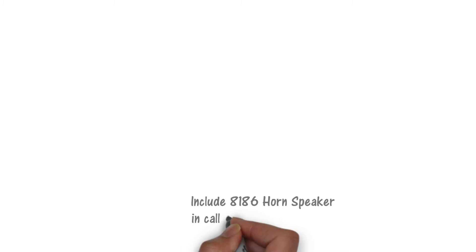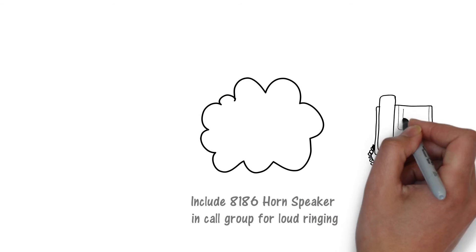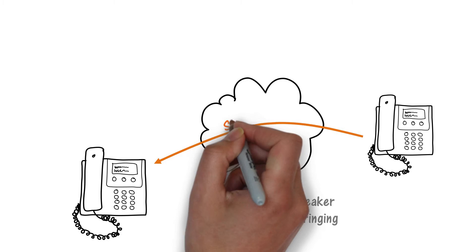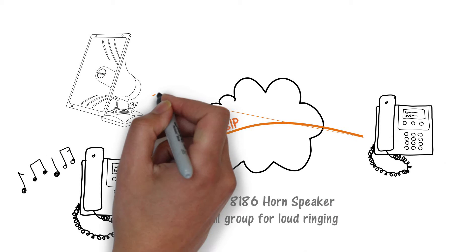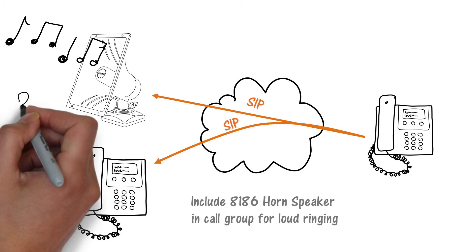A ring extension is also available to register in the 8186 horn speaker. One use for this is loud ringing, where a telephone in a noisy area is difficult to hear. This is configured in the 8186 by simply having its ring extension in a call group that includes the telephone. Several WAV files in memory of the 8186 include a warble, a bell, or chime, and all are selectable via the web interface.